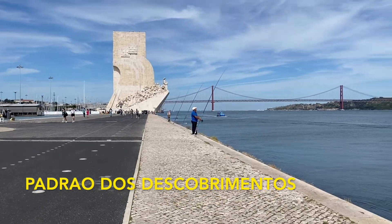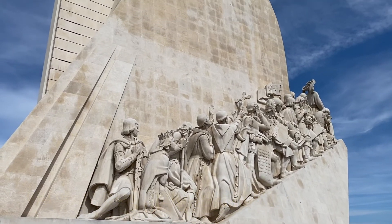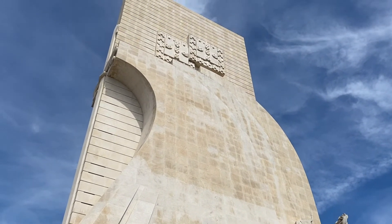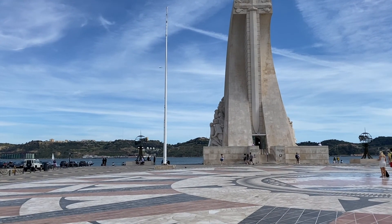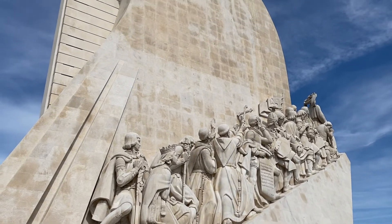Also in Belem is a really large monument called Padrão dos Descobrimentos. This monument celebrates Portugal being the most powerful nation from exploration in the 15th and 16th century.